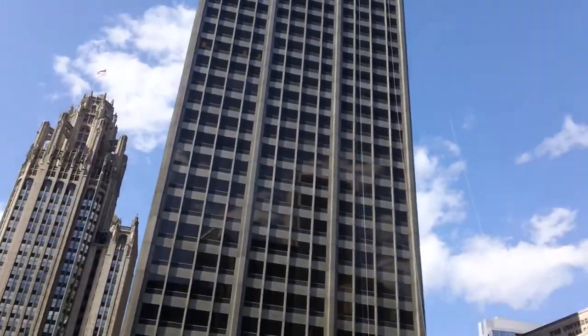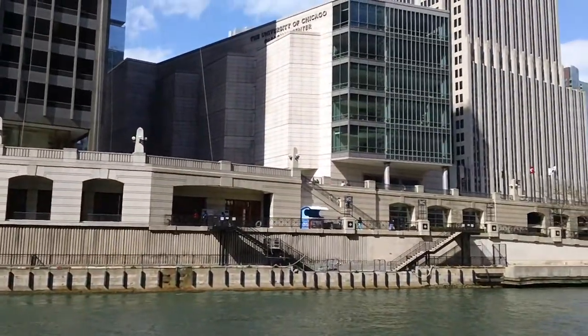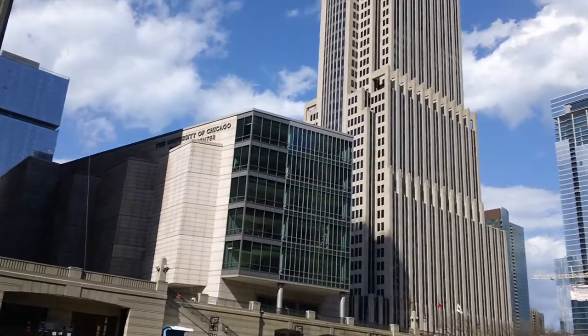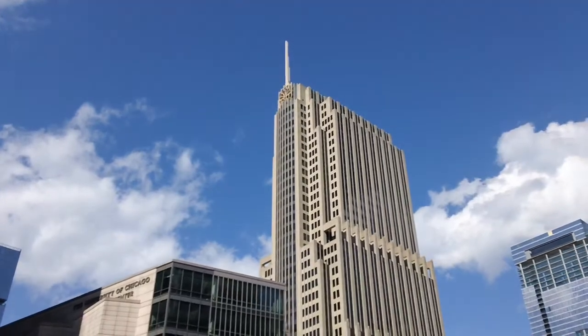On the left, the Greystone Tower, tapering inward as it goes up, with the tall spire and the NBC Peacock. This is the NBC Tower, 1989 — post-modern art deco.